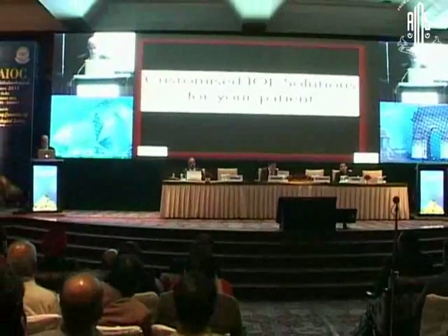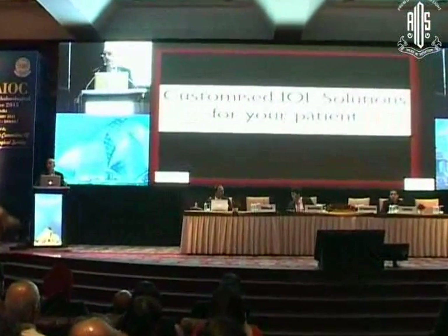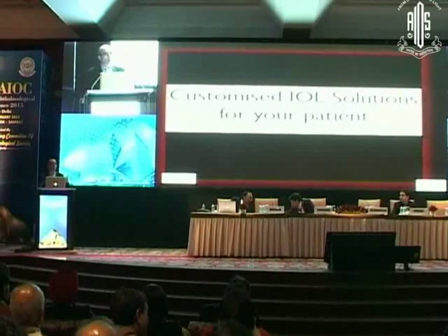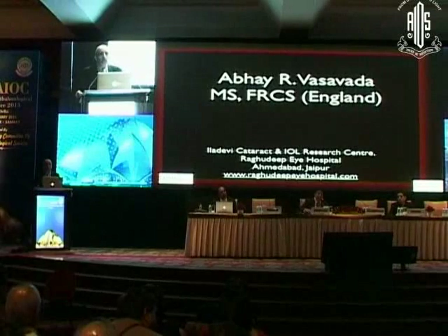Customize IOL solution for your patient — that is the key, and that's what we've heard so far and what we'll keep hearing. I'm not ashamed that we will have talk after talk telling different dimensions of how you would address that issue.